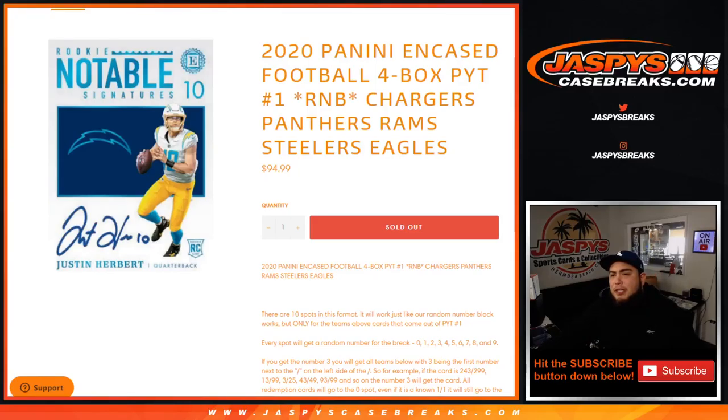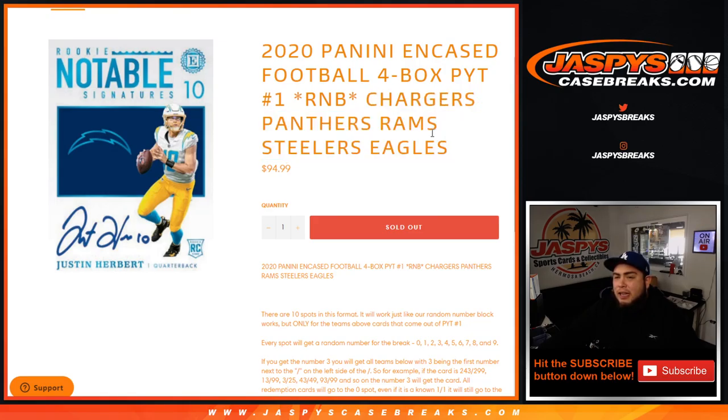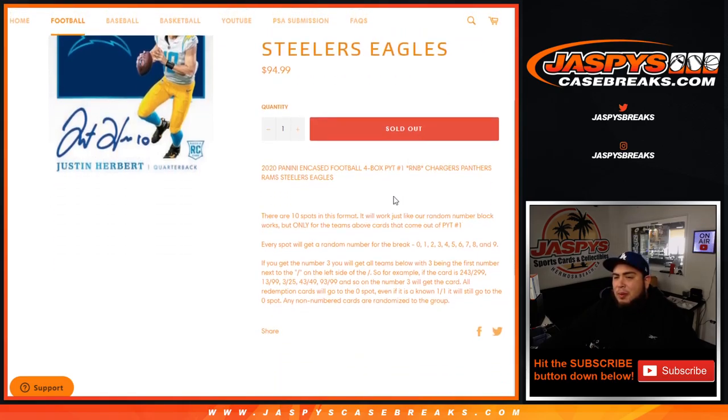What's up everybody, Jason from Jaspi's Case Race. We're doing a quick little R&B filler for 2020 Panini case football. This is a four box picker, team number one R&B for the Chargers, Panthers, Rams, Steelers, and Eagles. Again, this works like any other random number block break on our website, but only for these teams.